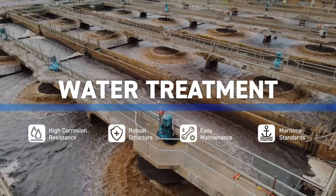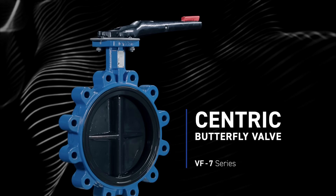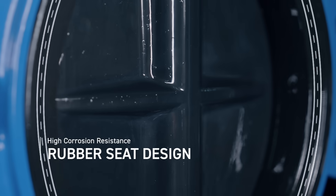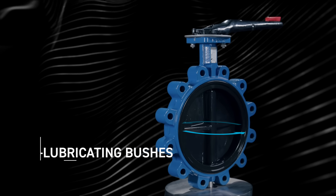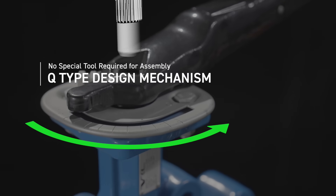Water treatment systems are subjected to high operating pressures and flow rate variations. Dramatic flow changes can produce water hammer phenomena, which can shock the piping system and even damage seals. Centric butterfly valves with a rubber seat design offer excellent sealing and corrosion resistance, with a self-lubricating bush design achieving up to 50,000 cycles without jamming. Shaft strength is increased by a spline shaft design without drilling on the shaft for a taper pin.